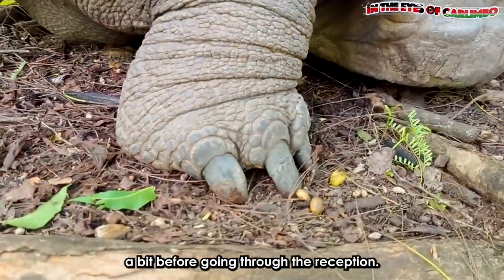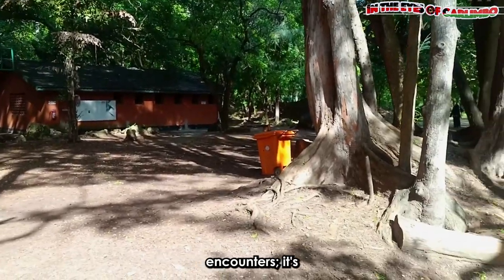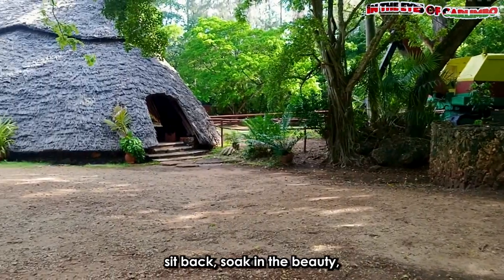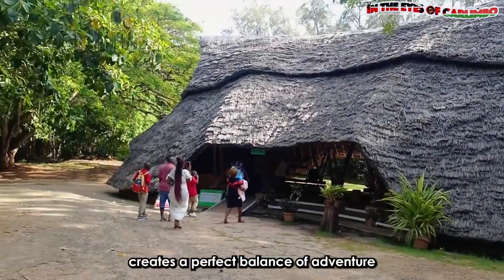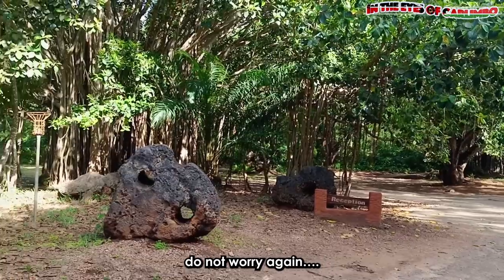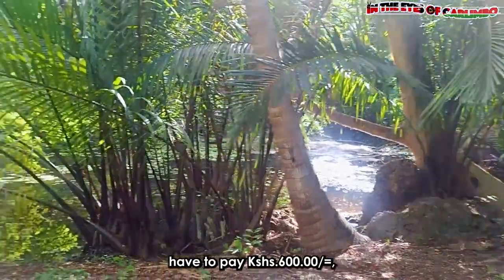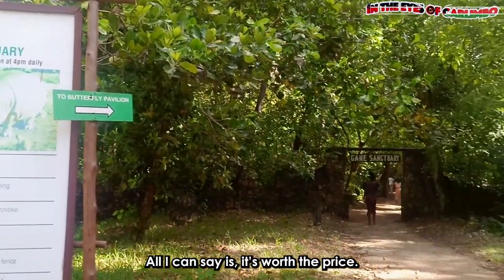Let's chill a bit before going through the reception. Halapak isn't just about heart-pounding encounters — it's also a place to relax and unwind. There are picturesque spots scattered throughout the park where you can just sit back, soak in the beauty, and maybe even have a picnic. The park creates a perfect balance of adventure and serenity. For residents, it is only 500 shillings for adults and 200 shillings for children. Non-resident children pay 600 shillings while adults pay 1,400 shillings. All I can say is it's worth the price.